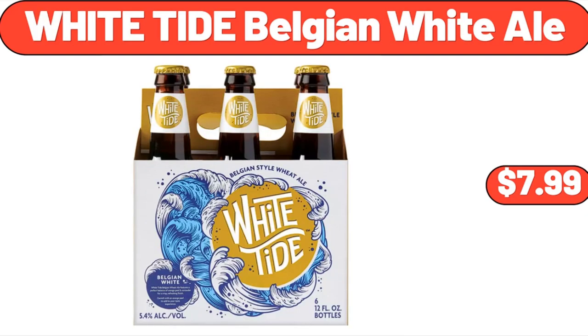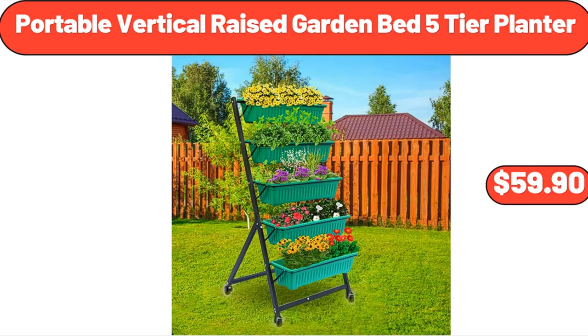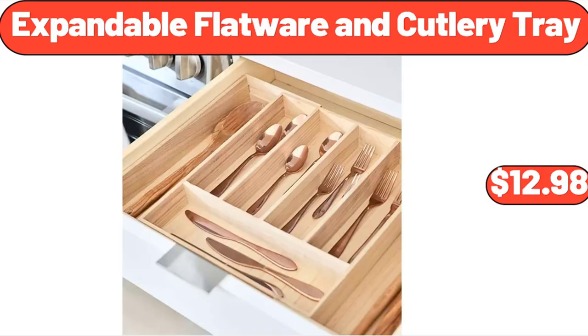White Tide Belgian White Ale, $7.99. Mexicali Style Chicken Patties, 6-Count, $9.89. Portable Vertical Raised Garden Bed, 5-Tier Planter, $59.90. Expandable Flatware and Cutlery Tray, $12.98.